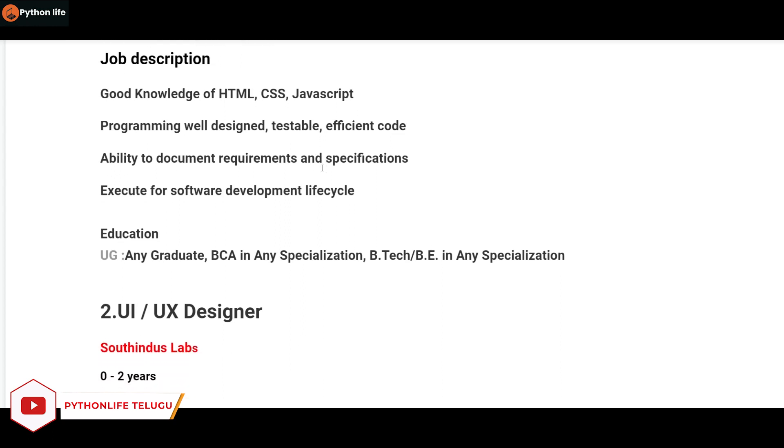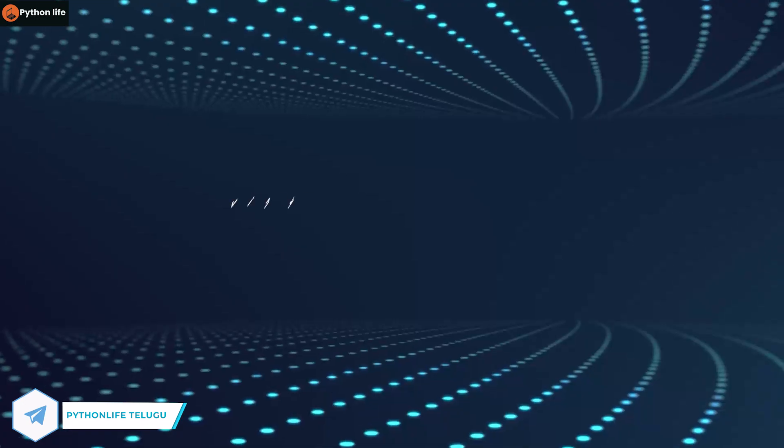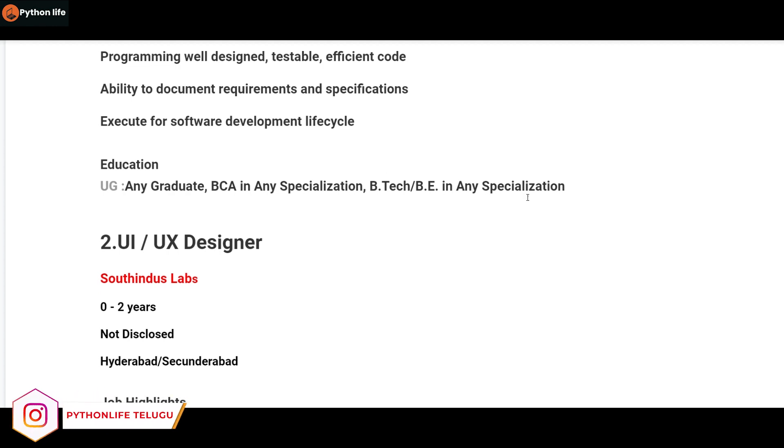So you have three skills. The program should be well-designed, testable, and have efficient code ability to document requirements and specifications. Execute the Software Development Life Cycle. For education, any graduate — BCI in any specialization, BTech, or BE in any specialization is eligible.